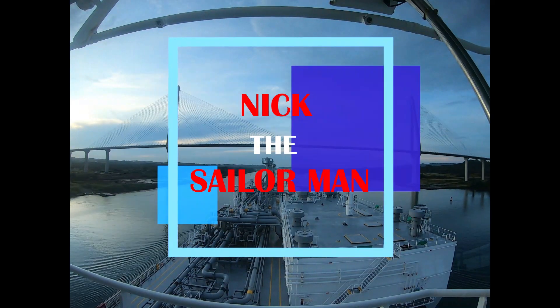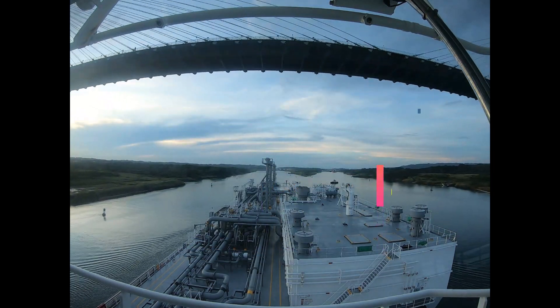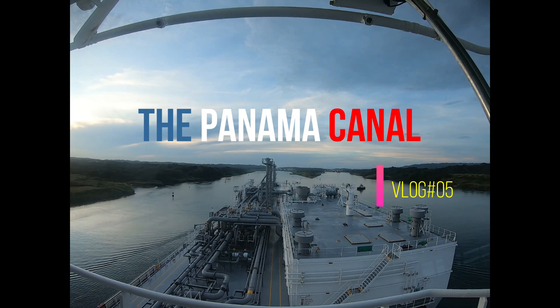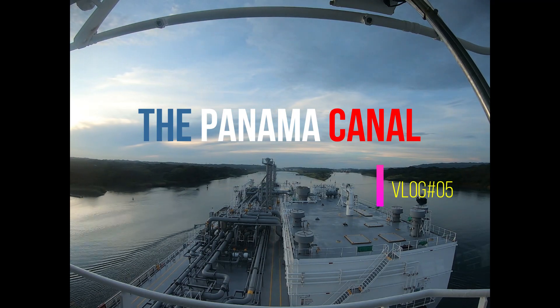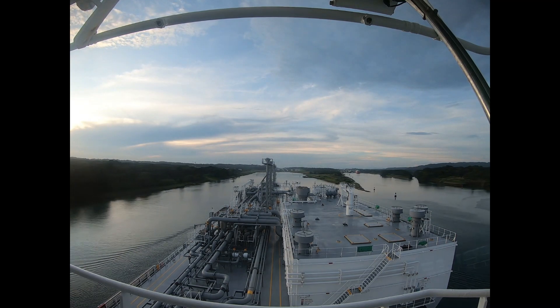Hello and welcome to today's new episode. Today we'll be transiting the Panama Canal, an artificial waterway that connects the Atlantic Ocean with the Pacific Ocean. Enjoy!